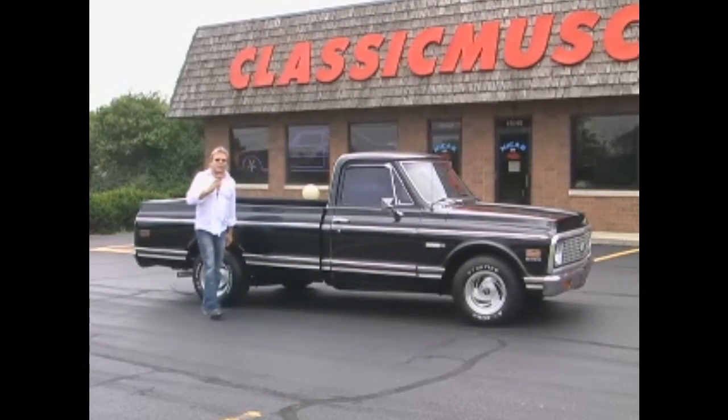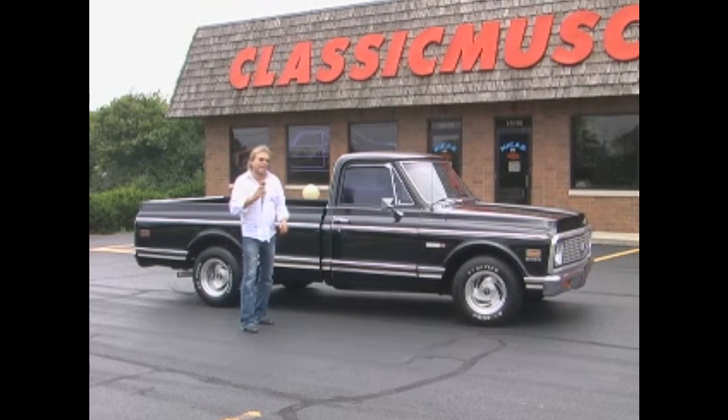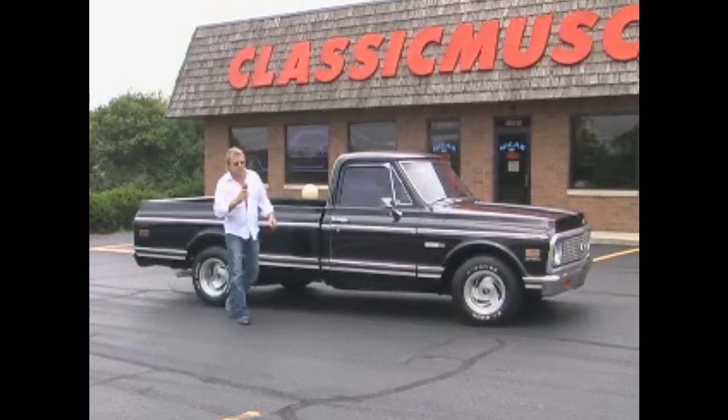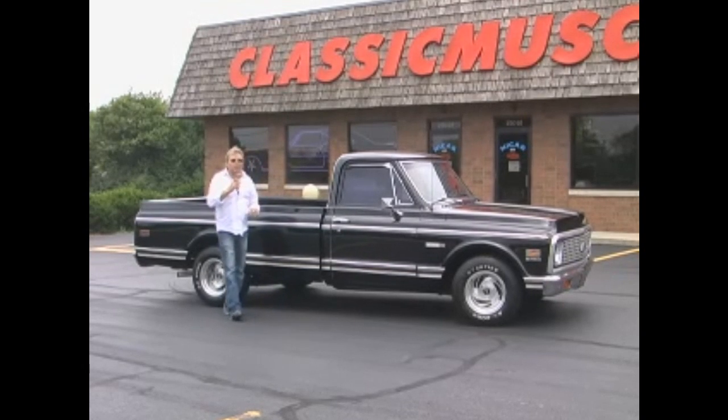We have another new arrival here at ClassicMuscleCars.com. It's a 1971 Chevy Cheyenne 10, 454 automatic, power steering, disc brakes and air conditioning. This is a black on black southern truck and it is in just number one shape.